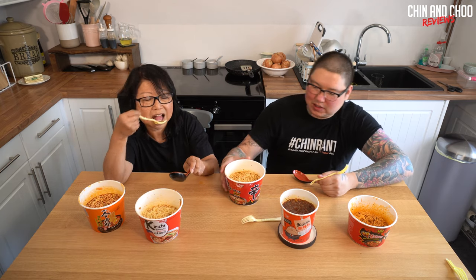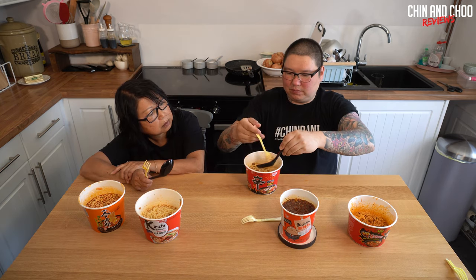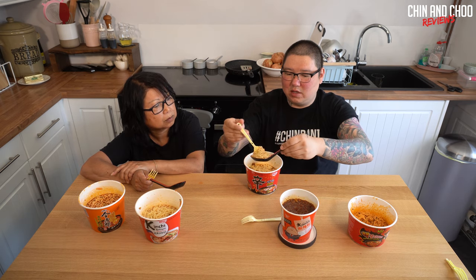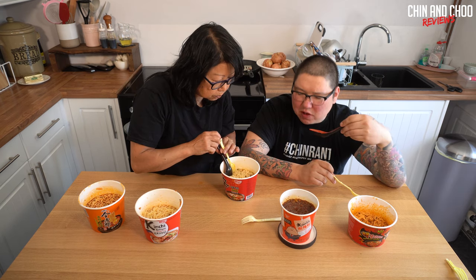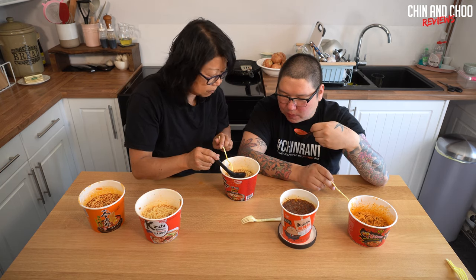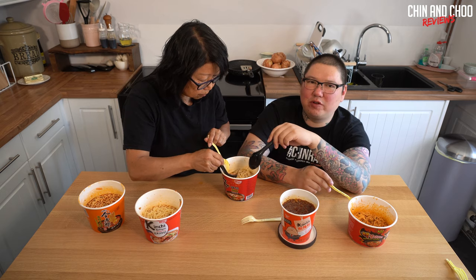Next is the Shin Cup, and I love these - I eat probably one every day, so I know how spicy it is. The big pots are different from the smaller ones - they have these bits of re-hydrated beef. I've never had the big pot, so I want to see if it tastes different. The beef is so artificial - like fake beef. It's not as nice as the small ones.